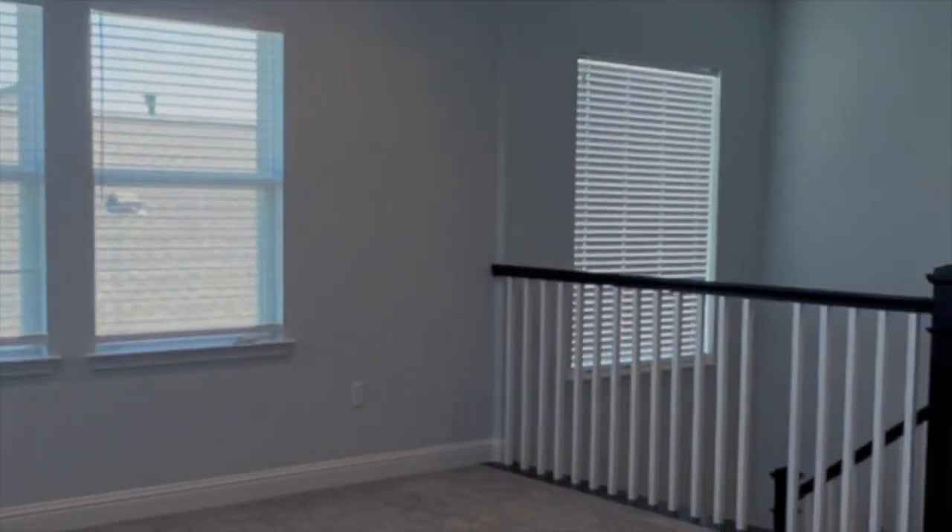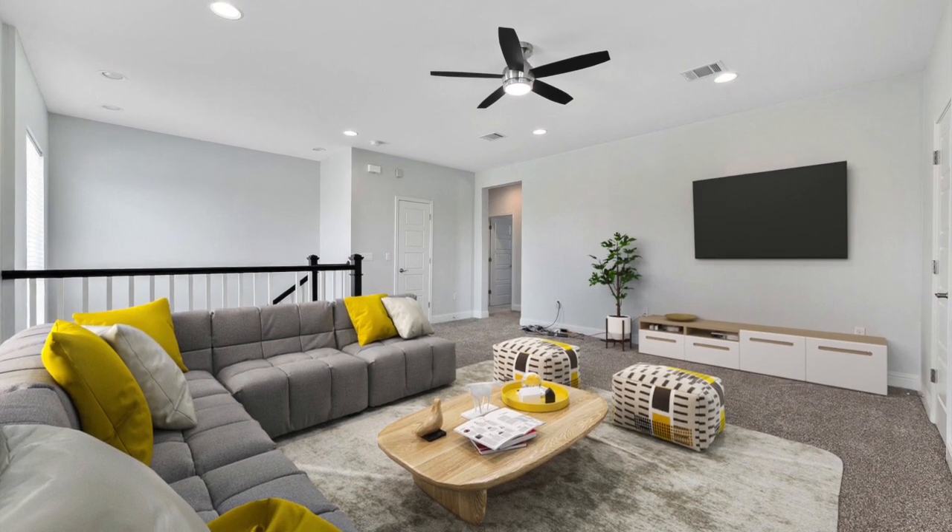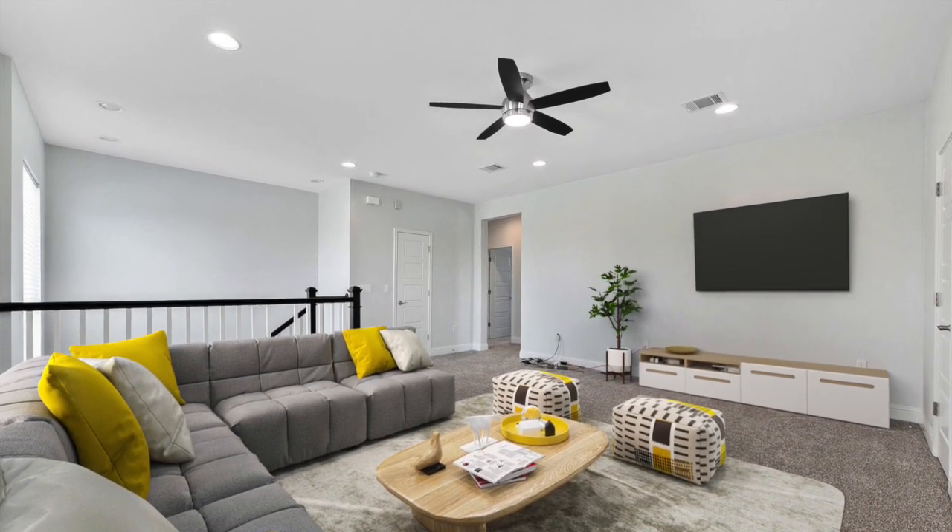Is this upstairs flex space big enough or small enough? Let me show you what it looks like staged. There you go — fully staged, looks great, good size.